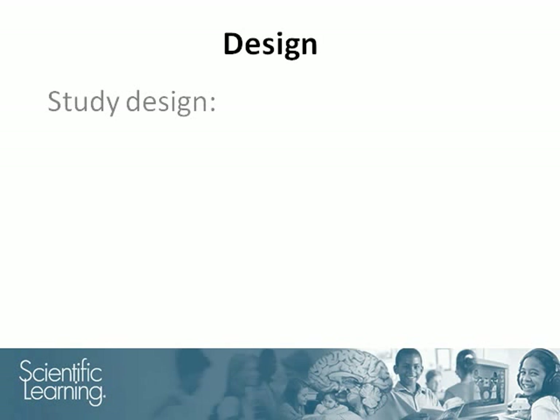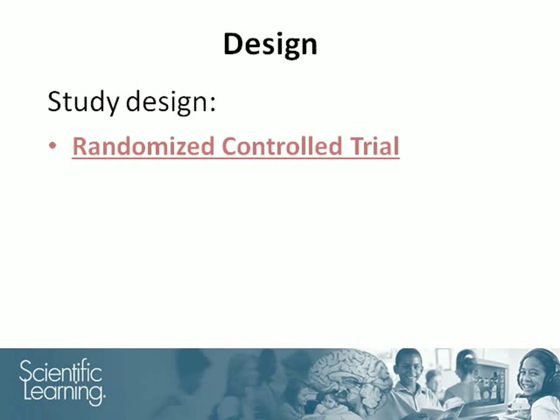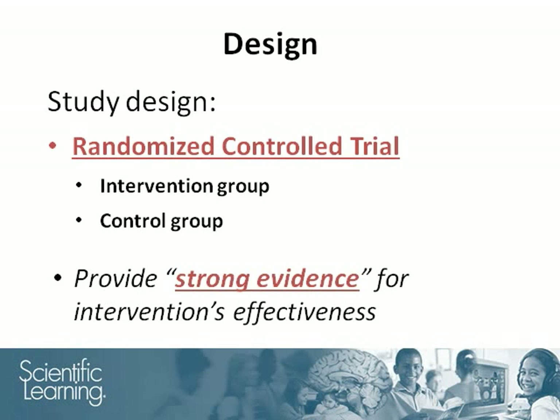The study was conducted using a randomized controlled trial design. Half of the students were randomly assigned to an intervention group, and only the students in this group used the Fast ForWord products during the study. The remaining students were assigned to a control group and did not use the Fast ForWord products until after the study. Research evaluators such as the What Works Clearinghouse considered this type of study to provide strong evidence about an intervention's effectiveness. The randomized controlled trial design is also known as a gold standard study.